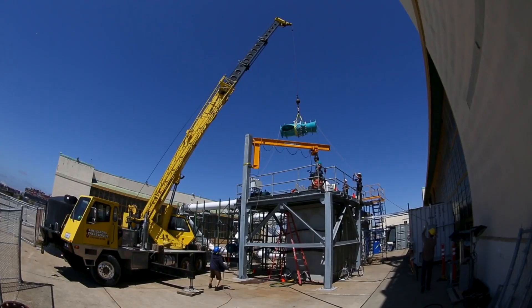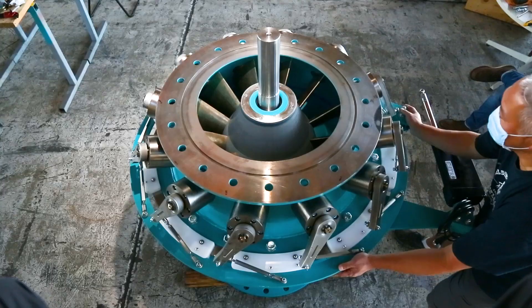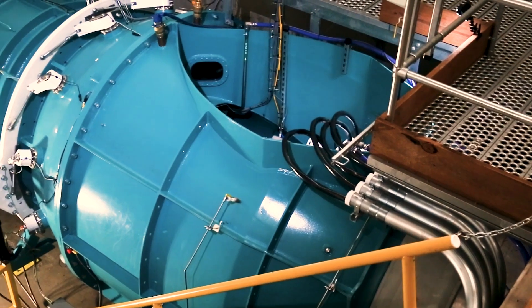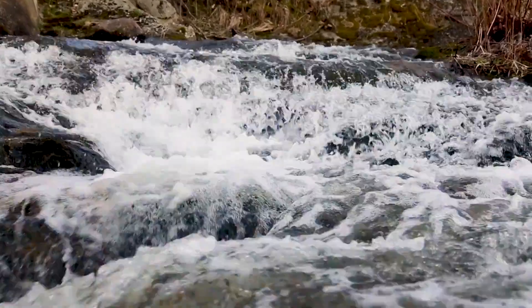Natel Energy is engineering technologies and solutions that allow ecosystems to flourish while generating reliable renewable energy. We call our turbine the Restoration Hydro Turbine, or RHT, because our goal is to connect rivers for fish and sediment transport while using hydropower as a tool for river restoration.